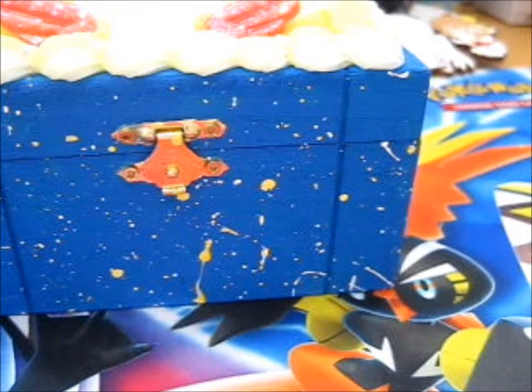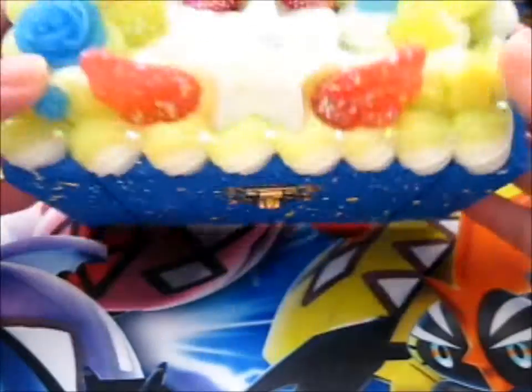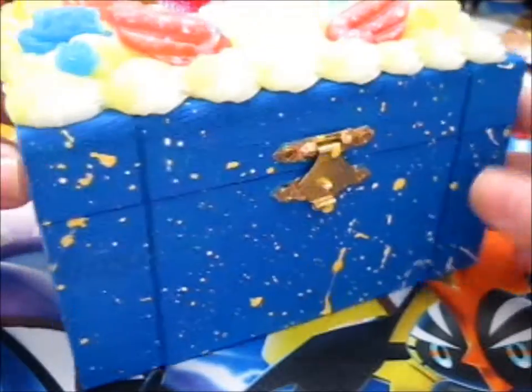This is a very... I have to get the bubble wrap out of the way. Anyway, this is a very beautifully decorated jewelry box.